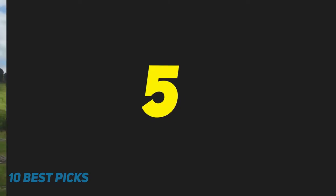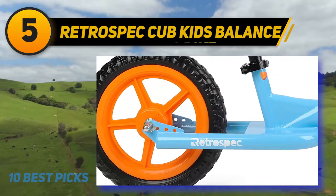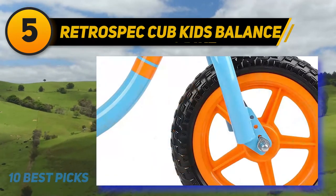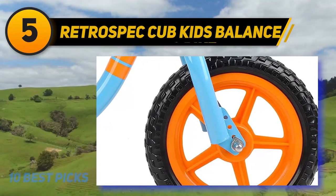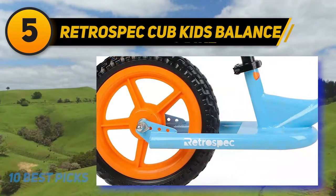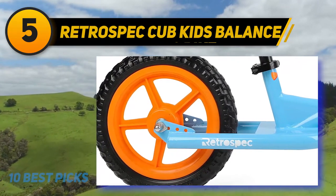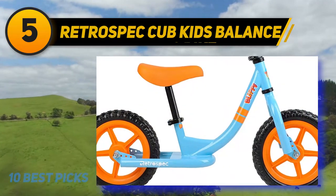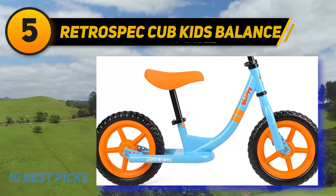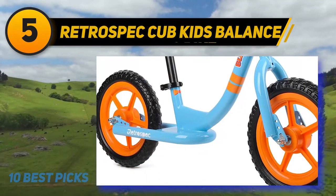Halfway through my list at number 5: Retrospect Cub Kids Balance Bike. The Retrospect Cub Kids Balance is the best design for toddlers, with a special foot-to-floor and step-through design to build their confidence in keeping balance. Even the name demonstrates this bike's purpose — to help children balance and improve coordination at crucial stages. Its design is extremely safe, reducing risks of injury on tricycles and training wheels.